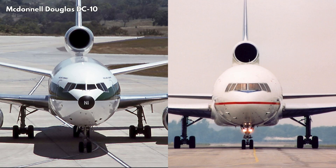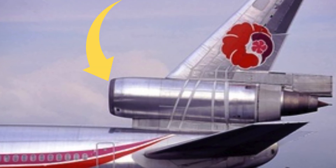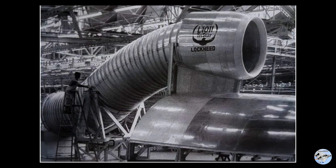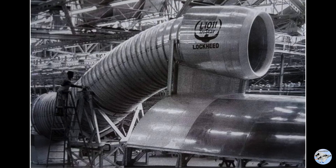The first testbed TriStar was registered as N1011 and had a striking livery with orange and red stripes down the sides of the fuselage. The TriStar had many similarities to its competitor aircraft. The DC-10 and L-1011 both had a three-engine layout with the number two engine on the tail. However, the DC-10 placed the center engine on top of the fuselage for simpler and cheaper maintenance, while the L-1011 embedded the center engine in the rear fuselage with an S-duct — a more aerodynamic and efficient design — giving the L-1011 the nickname "the Flying Tail."